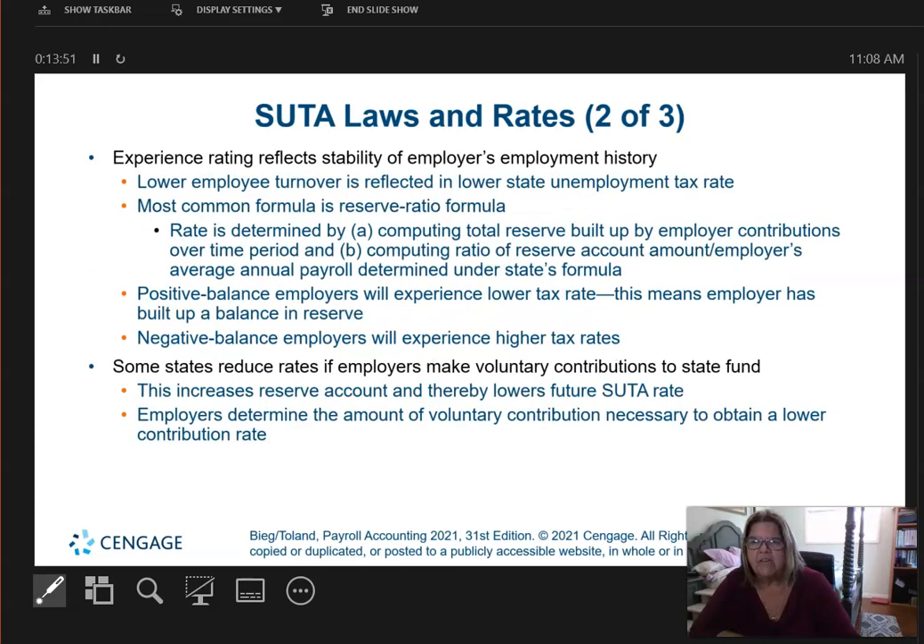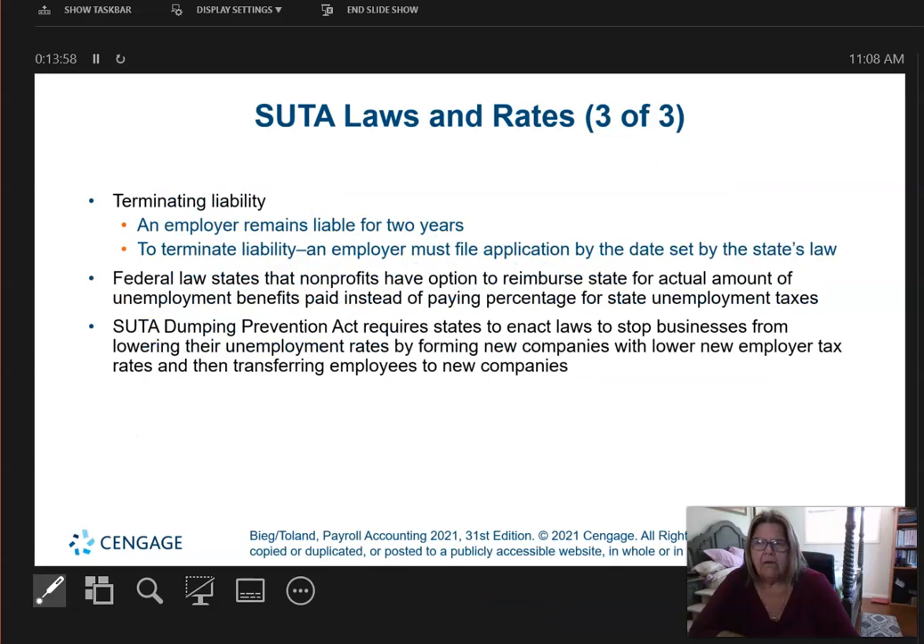I'm going to skip over some of this material. The bottom line is, even though an employer terminates an employee, they're still liable for two years to pay unemployment. That's why if you've ever filed for unemployment, they ask you to go back to your last two years of employers, and they find the main company that will be the one paying the unemployment.